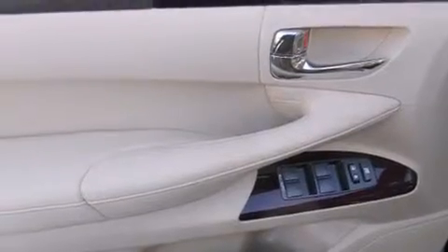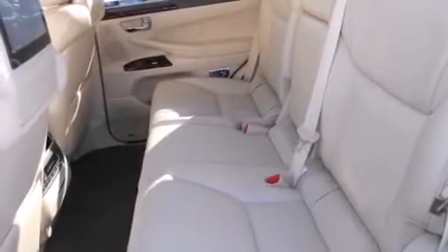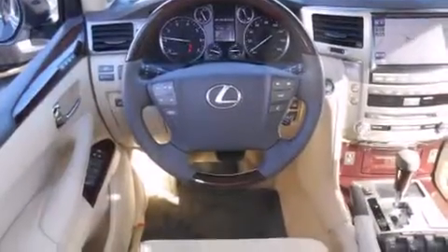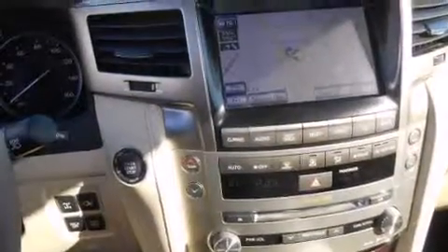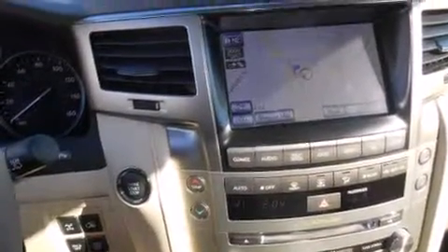The following features are also included: steering wheel memory settings, air conditioning with automatic climate control, cruise control, a CD player, a leather-wrapped steering wheel, front-side impact airbags, a split-folding rear seat, an auto-dimming rearview mirror, a home-link feature, and intuitive parking assist.